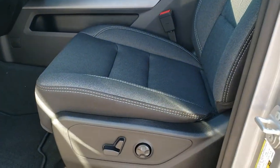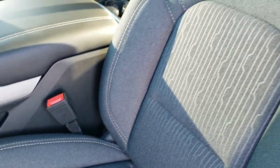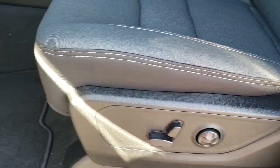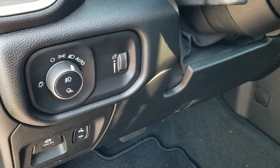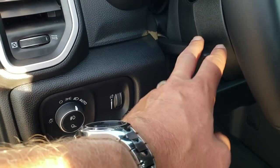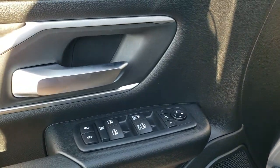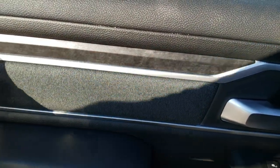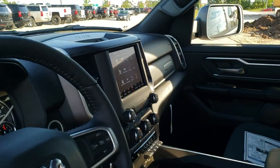Inside, the Bighorn Level 2 package gives you the black and dark charcoal cloth bucket seats. Power driver seat with lumbar — both front seats are heated. You do get factory floor mats throughout the truck, power pedals, auto headlamps, electronic parking brake, and tilt and telescopic steering wheel. Power windows, power locks, power mirrors. You get this dark charcoal cloth bolster as well as the wood grain trim. And these mirrors do power fold in, which is a nice feature as well.